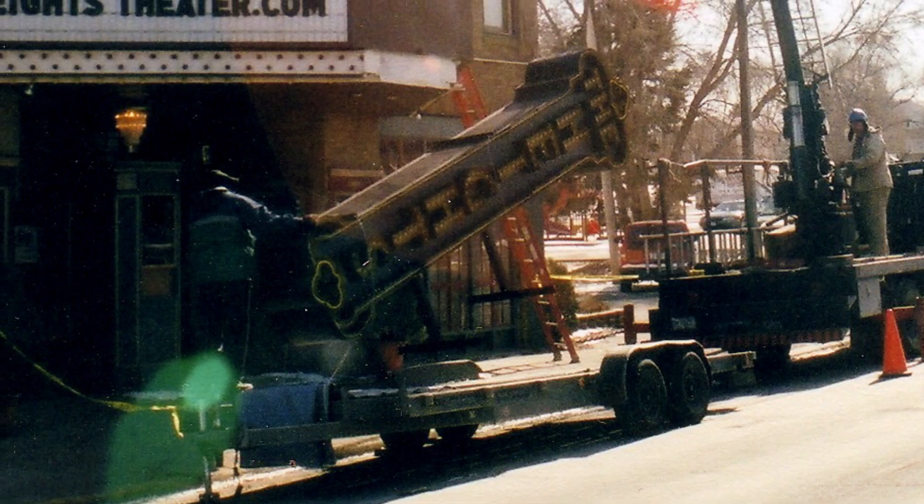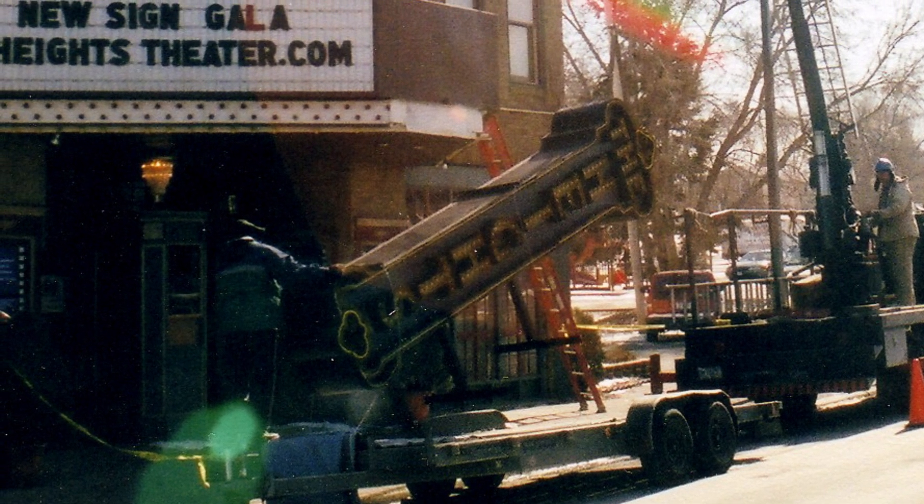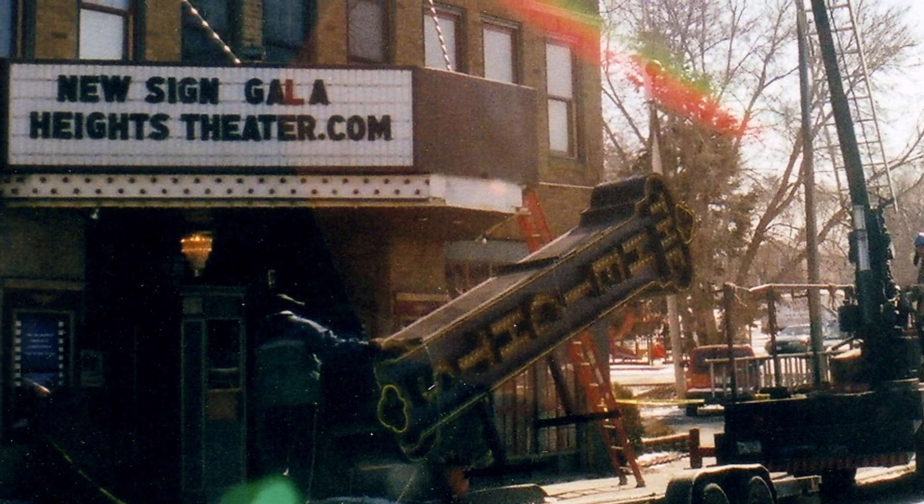I always called it the theater with no name because there really wasn't a name out front. But once that sign was up, it was really just cool to get in my car and drive all the way up Central both ways and drive out and see it.